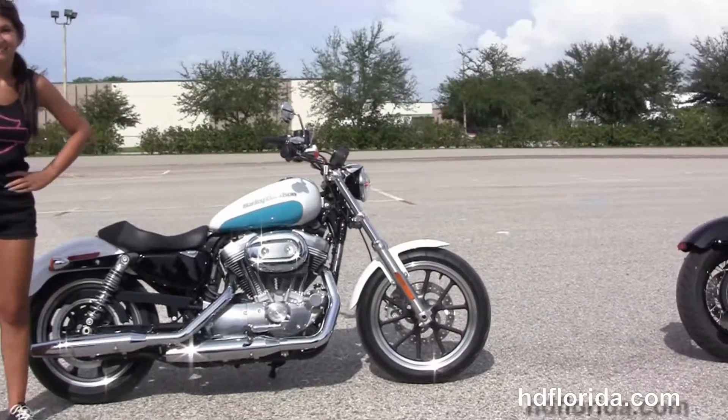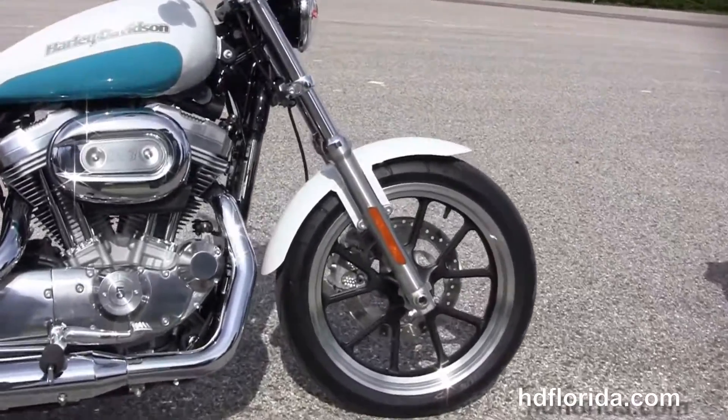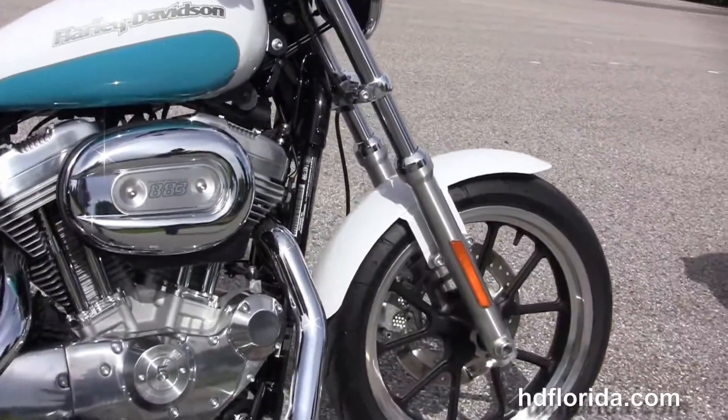The Super Low starts out front with the contrasting split 5-spoke cast and wheels with single disc brakes. We've also got the new front forks with the cartridge dampening technology.